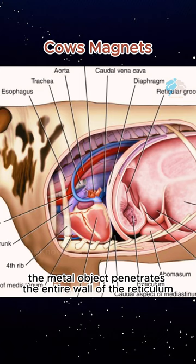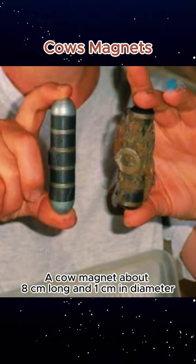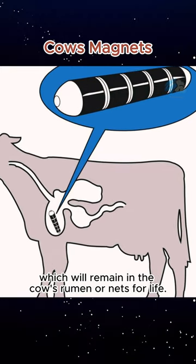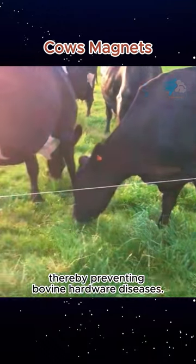In rare cases, the metal object penetrates the entire wall of the reticulum and can pierce the heart sac, causing pericarditis. A cow magnet, about eight centimeters long and one centimeter in diameter, will be fed to calves and will remain in the cow's rumen for life. Cow magnets attract such objects and prevent them from sticking to the animal's tissues, thereby preventing bovine hardware disease.